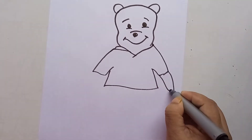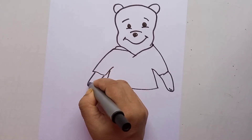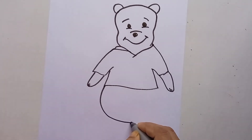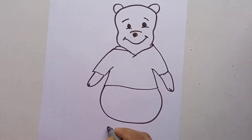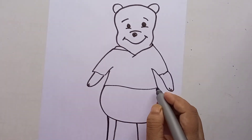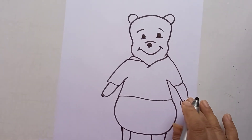We all know that people used to share cards, friendship bands, and the best thing is to make a handmade card. Now we can make the legs of Pooh, and on the hands of Pooh we can make something.